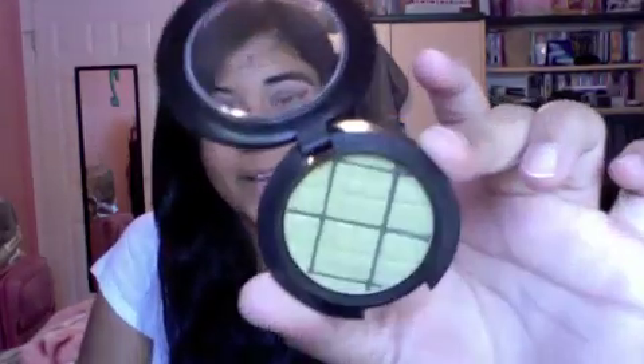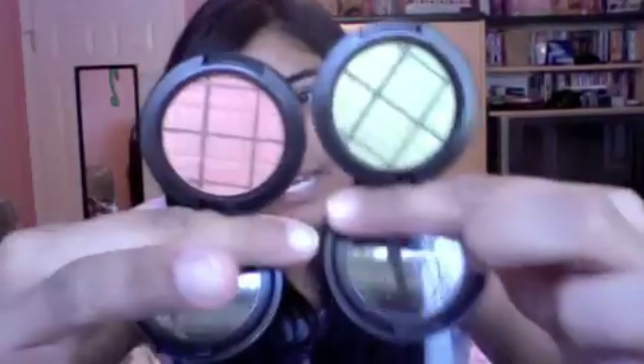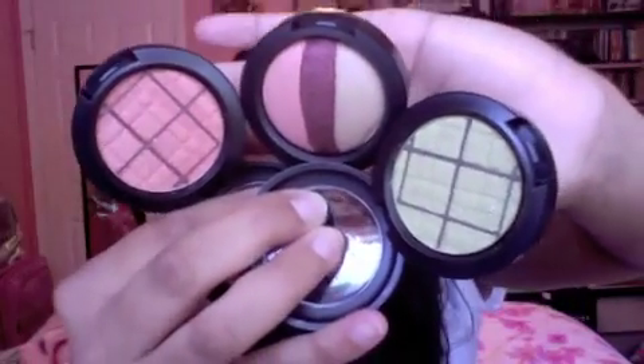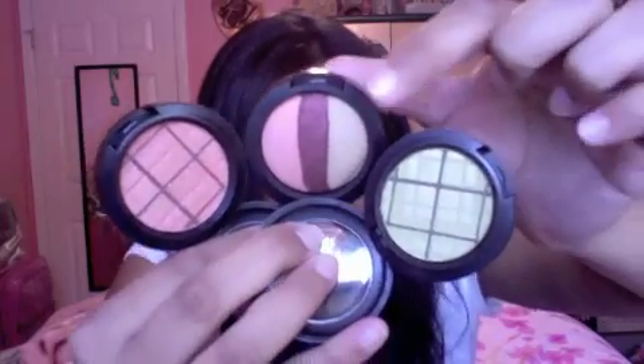The next eyeshadow I got is called Enviably Fun, described as a chartreuse green with strong gold sheen and yellow undertones — really cute, really pretty. I didn't really have anything exactly like this. The last one I got is called Follow Your Fantasy, described as a soft orange with a golden sheen. It's a really pretty corally orange color. The main reason I got these two is because they really reminded me of a trio from the In the Groove collection. Follow Your Fantasy looked like the corally orange, and Enviably Fun kind of looked like the greeny color — and they really do look pretty similar.